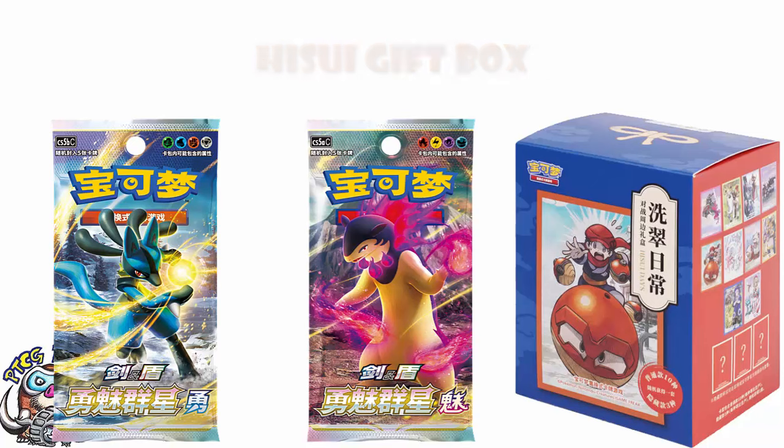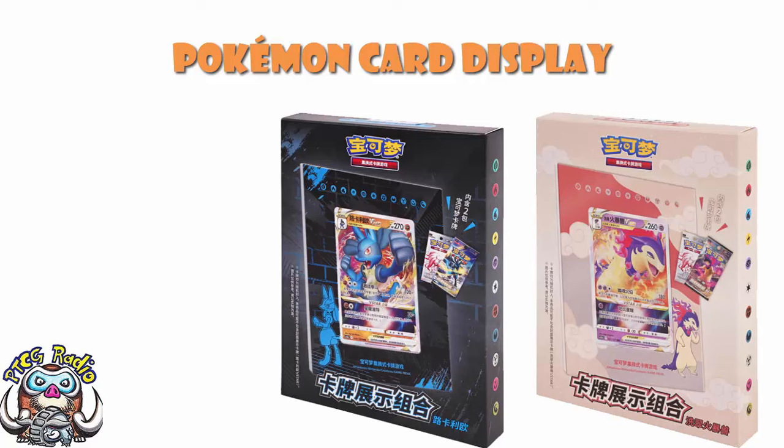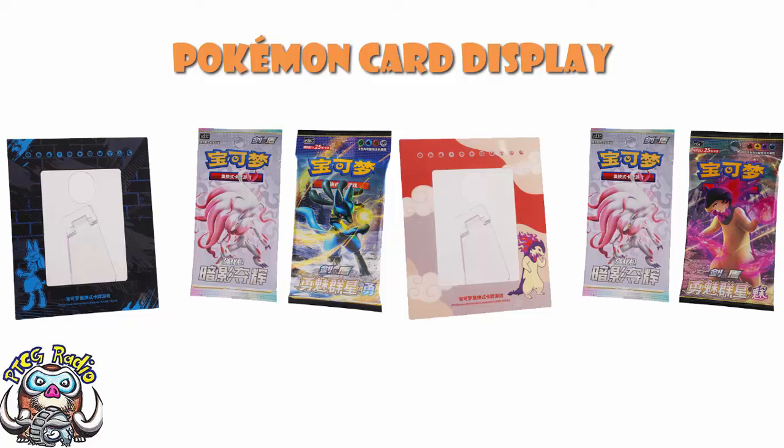There's also a frame product — one featuring Hisuian Typhlosion and one featuring Lucario, essentially the two cover Pokémon of the recent Japanese set. You get a frame and some packs: one of the Hisuian Typhlosion or Lucario packs, and the other is the Hisuian Zoroark card I've been showing recently, plus the frame. Absolutely go and get it for the frame. These ones come in at 88 Renminbi, which is around about $12.